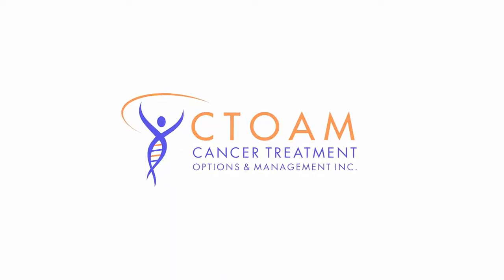You're watching C-Tone TV. Knowledge is power.